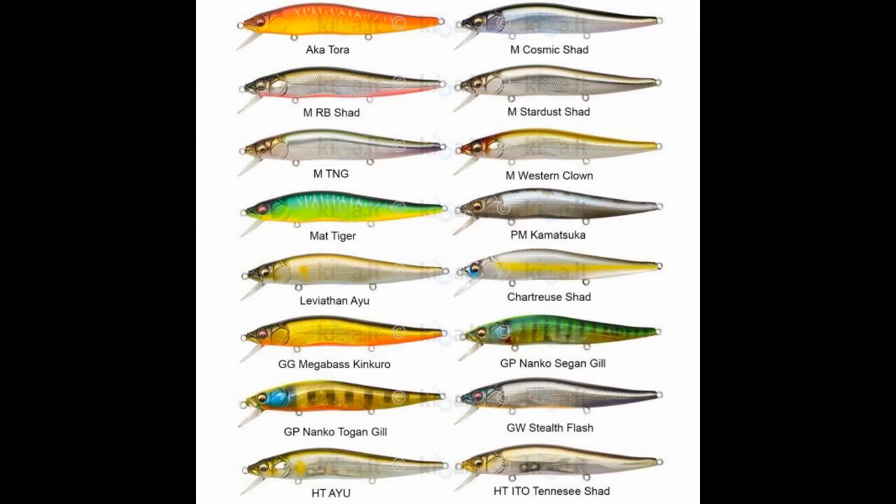All right guys, East Bay Anglers here. Today we're talking jerkbaits — bass fishing, muskies, pike, walleye, striped bass, peacock bass, sea rock, largemouth, smallmouth, spotted — it doesn't really matter. We're talking top jerkbaits. If you fish jerkbaits or you're trying to get into it, we're going to tell you the five best companies and brands you want to get into.